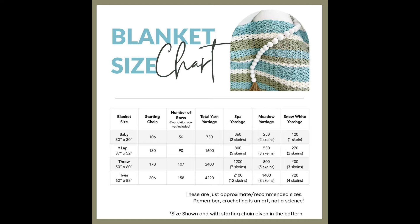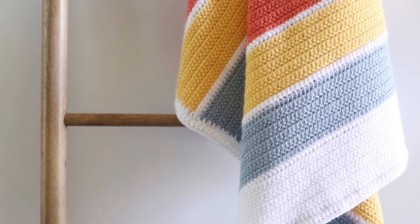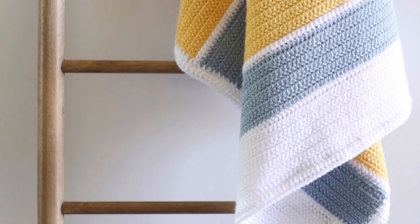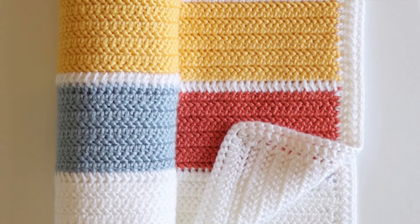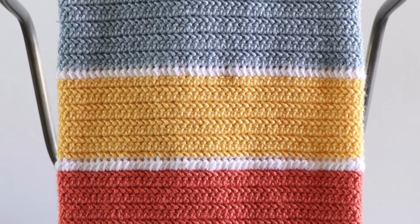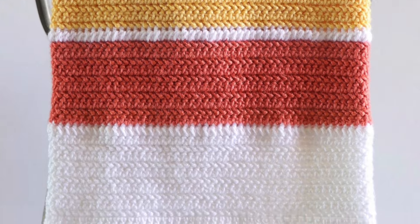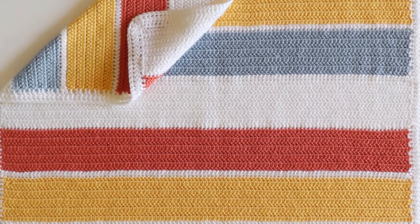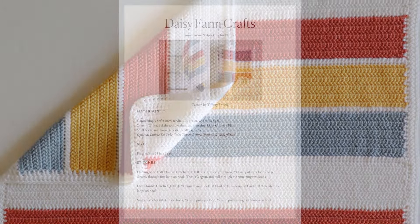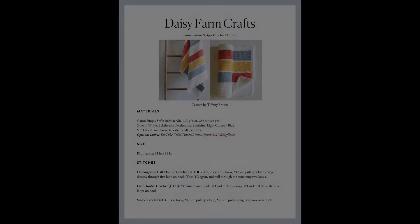Next up is the lovely Summertime Stripes blanket from Tiffany of Daisy Farm Crafts. I really love the bold colors of this blanket — it would definitely brighten any room. This pattern uses a variation of the half double crochet stitch called the herringbone half double crochet, which gives the stitch a slight slant and creates a more solid fabric than regular half double crochet. The finished size is 31 by 34 inches, and not only does this pattern include a full video tutorial, but it also comes with a free printable and downloadable PDF.